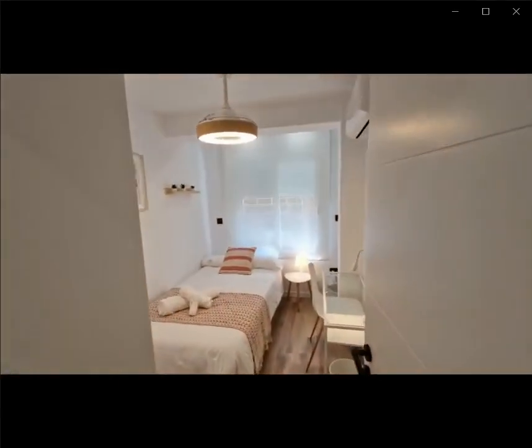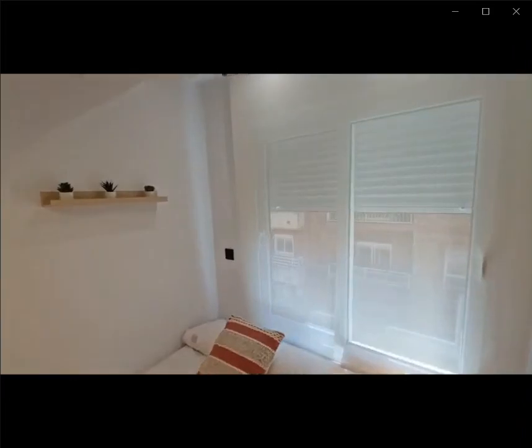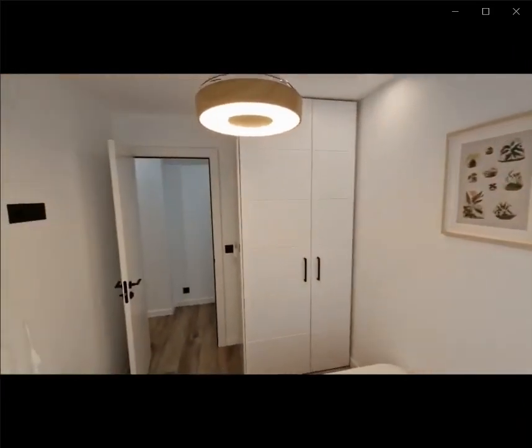Over here to the right you have the third bedroom with a single bed, a desk, an air conditioning unit, and a closet again.